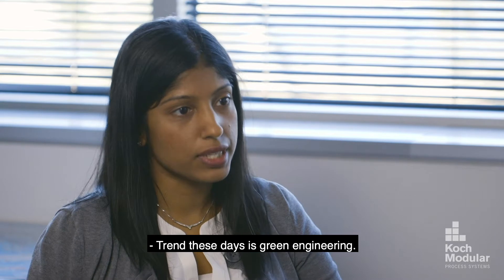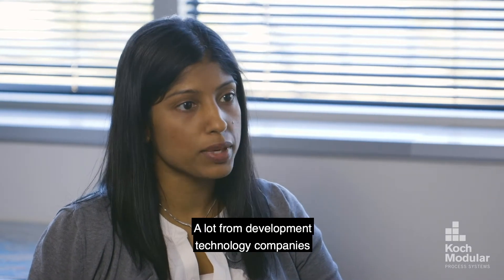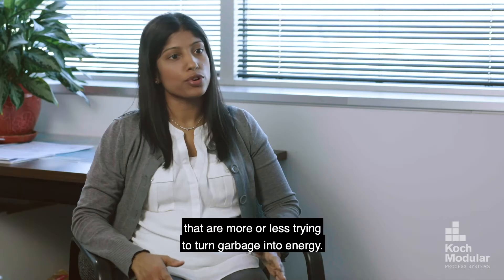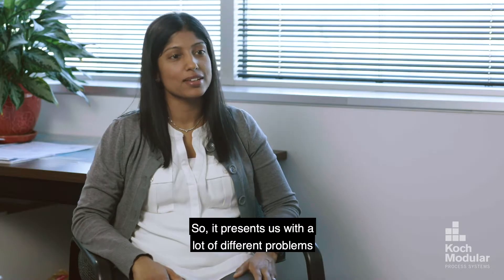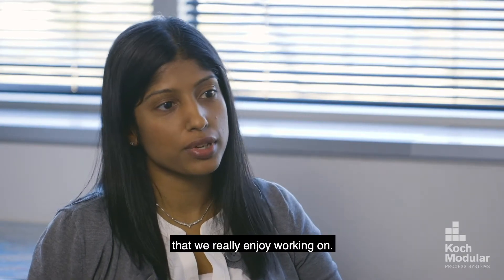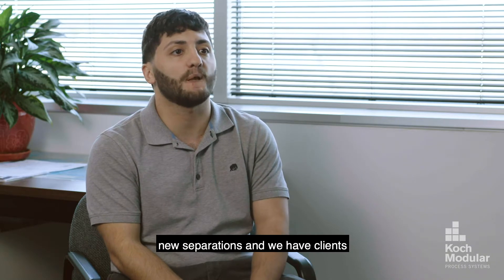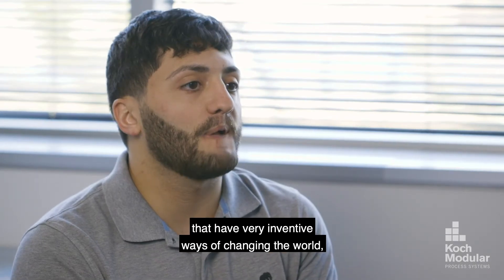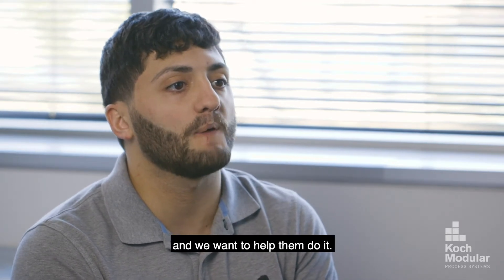The trend these days is green engineering. We have a lot of new projects in-house, a lot from developing technology companies that are more or less trying to turn garbage into energy, and it presents us with a lot of different problems that we've really enjoyed working on. We're in the forefront of new technologies and new separations, and we have clients that have very inventive ways of changing the world and we want to help them do it.